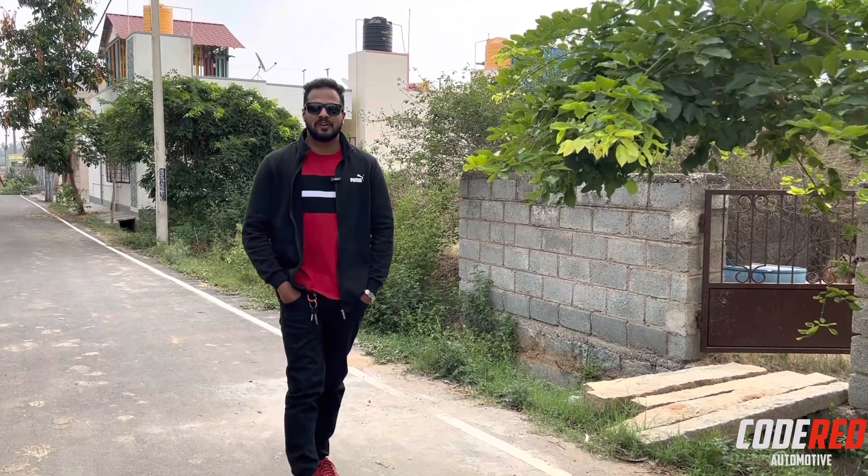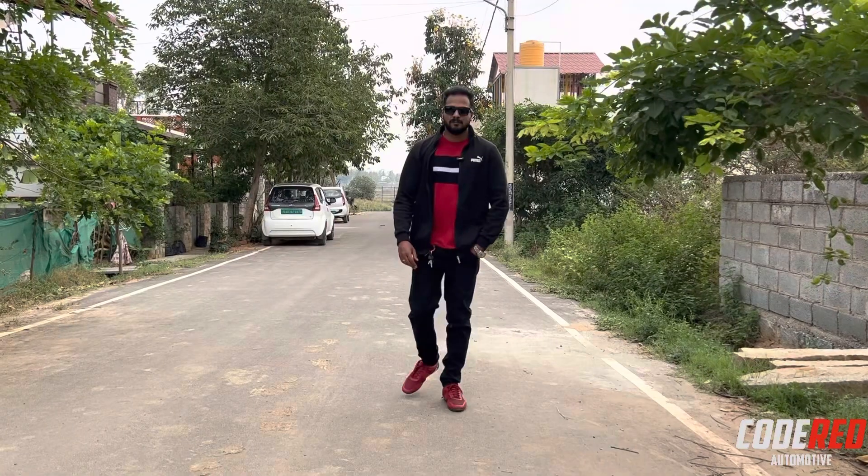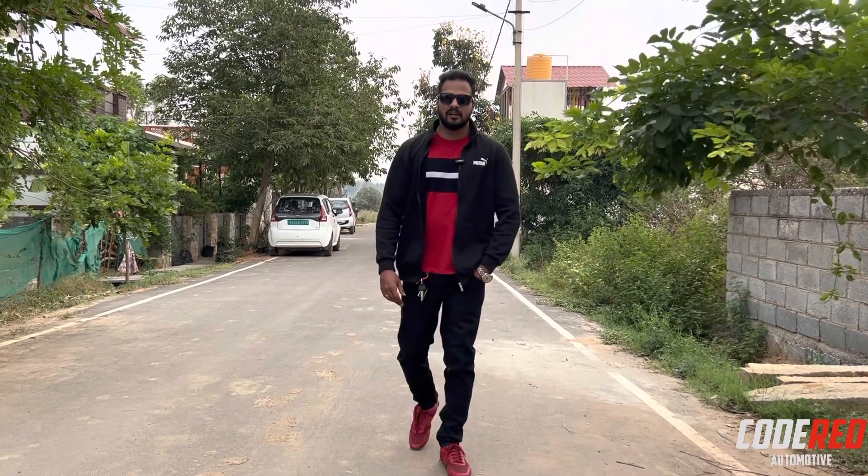Hey buddies, welcome back to Code Red Automotive. This is Akash signing in. I'm really excited today. I'll introduce you to the most iconic and legendary car out there which ruled the India market from 2006 to 2013. And probably this was the car which came up with the digital meter. I guess you guys guessed the name. Let's kickstart the video.